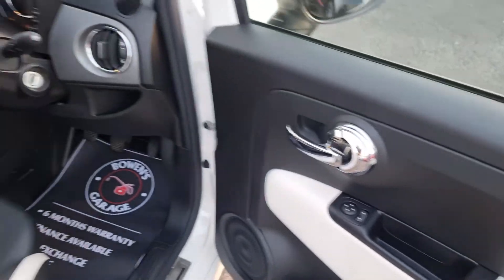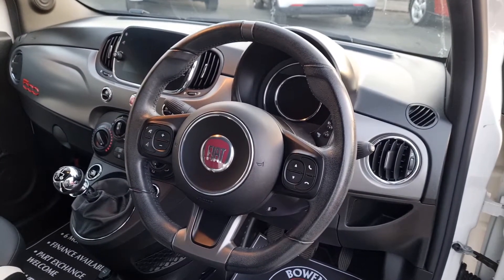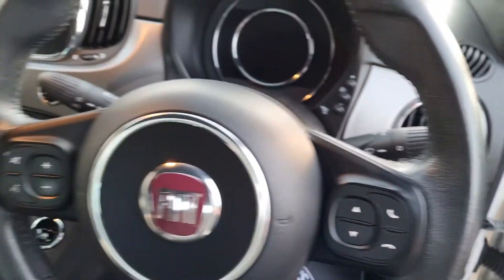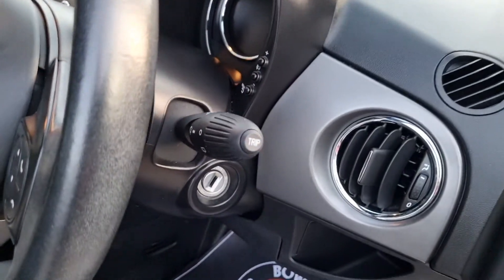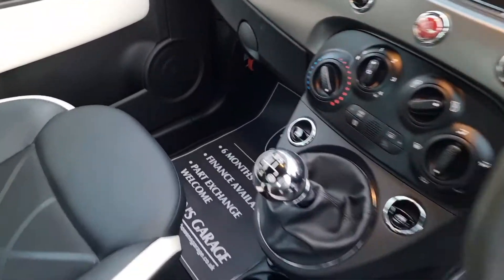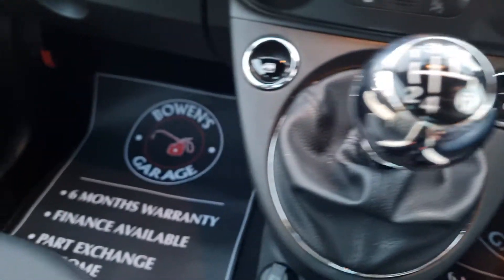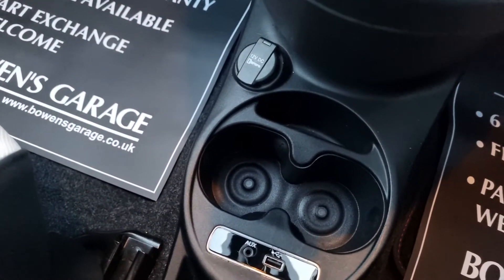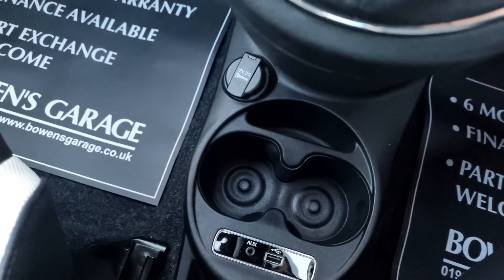Electric mirrors, of course you get remote central locking, and this one comes with two keys as well. There's a really nice flat bottom, chunky steering wheel with controls for your Bluetooth, radio, and voice recognition. On the stalk you've got your trip computer. Chrome gear stick with a five speed manual gearbox, a normal handbrake, and down below a couple of cupholders, auxiliary port, USB port, and a 12 volt socket.